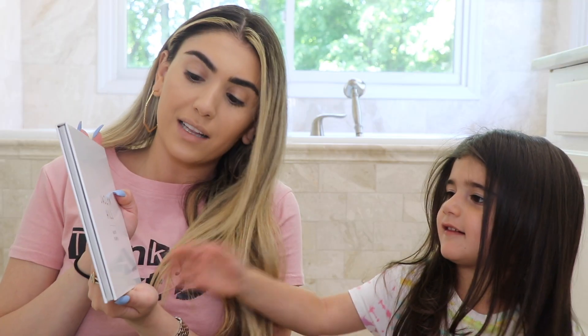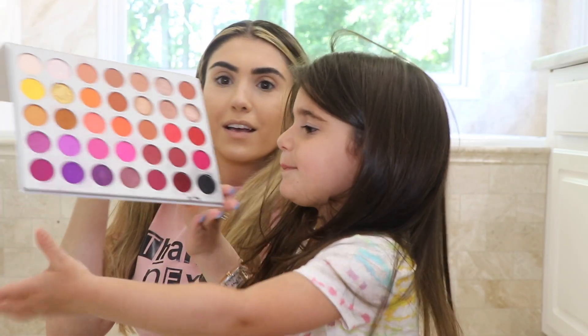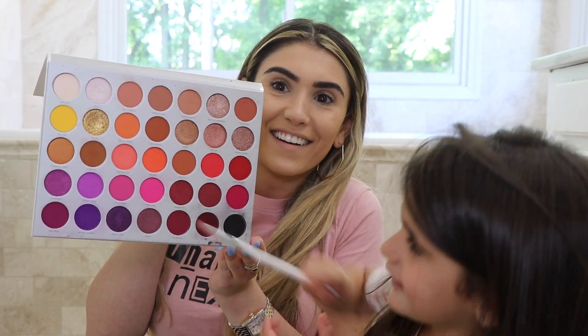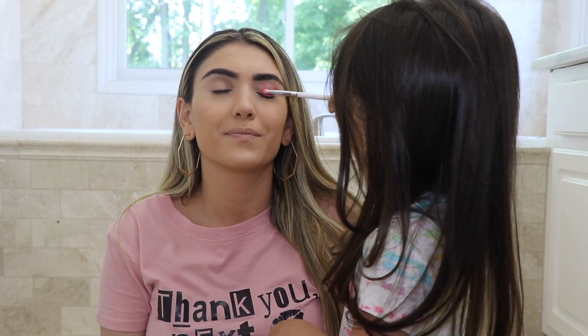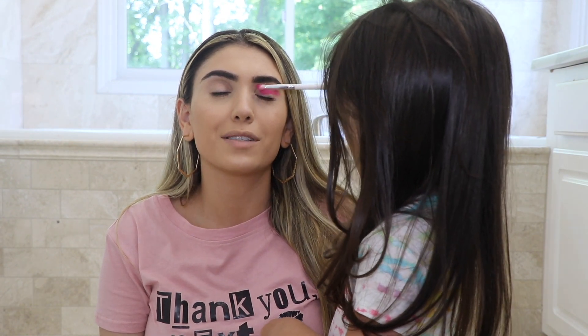They were using the Jaclyn Hill palette today. We're using the Jaclyn Hill palette first. Which color are you going in with first? Point to it. Pink — which one? Which pink? This pink right here. Okay, we're going to do that one first. I'm going to close my eyes. What are you doing? Putting eyeshadow on. Is eyeshadow your favorite? Yeah.